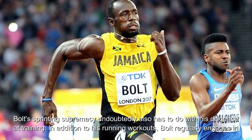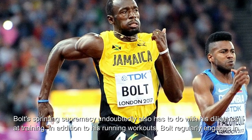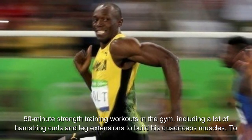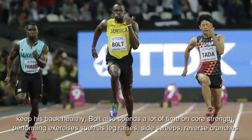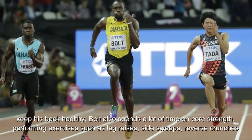Bolt's sprinting supremacy undoubtedly also has to do with his diligence at training. In addition to his running workouts, Bolt regularly engages in 90-minute strength training workouts in the gym, including a lot of hamstring curls and leg extensions to build his quadriceps muscles. To keep his back healthy, Bolt also spends a lot of time on core strength, performing exercises such as leg raises, side sweeps, and reverse crunches.